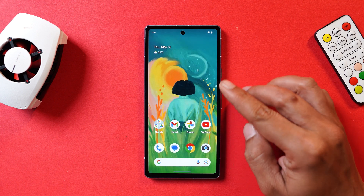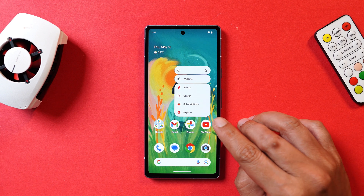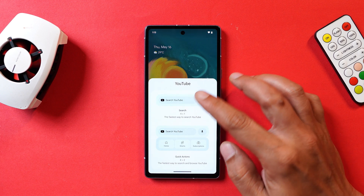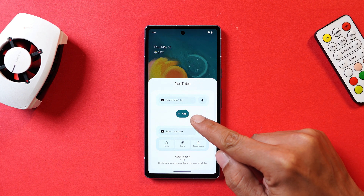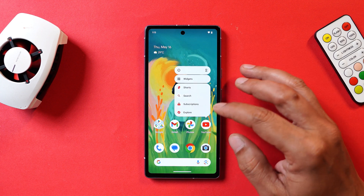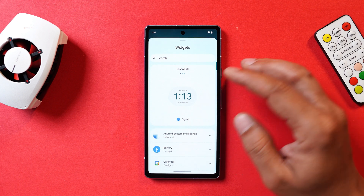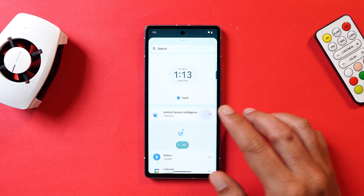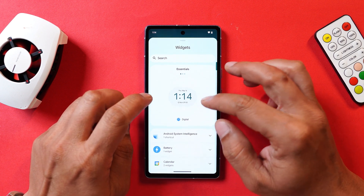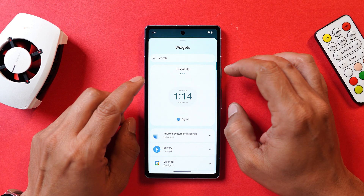There's also a change related to widgets. Whenever you long press on any application or go to the widget section, instead of dragging and dropping the widget to the home screen, you can now simply tap on the widget and a new 'Add' button appears — just tap it to add the widget to your home screen. This applies to all applications with widget support. Additionally, the widget section now has three category tabs: Essential, Social, and Entertainment.